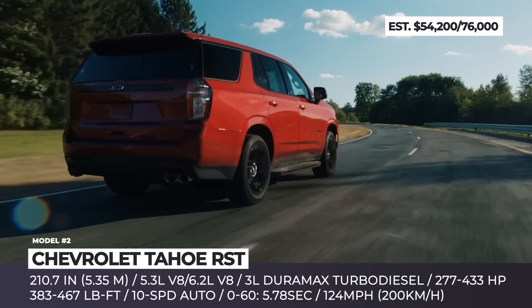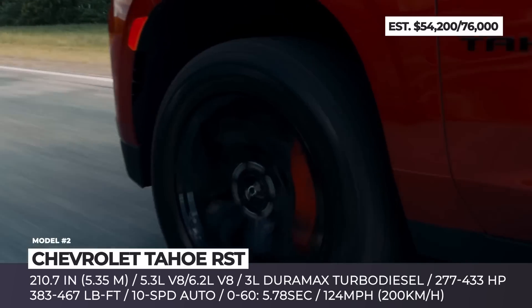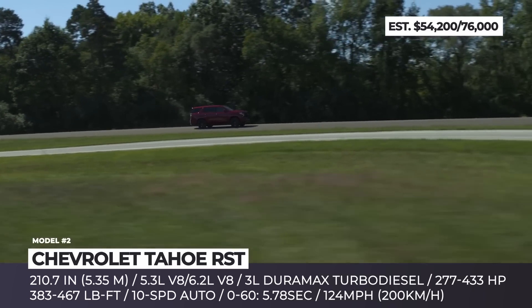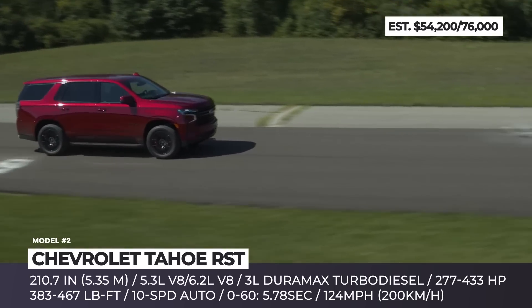Exclusive Firestone Firehawk Pursuit tires and larger Brembo brakes shorten 60-to-zero braking from 139.4 to 133 feet, while looking extremely good thanks to new torch red calipers. Interestingly, despite the mammoth 211-inch length, the RST Performance can do 0-to-60 sprints in just 5.78 seconds.